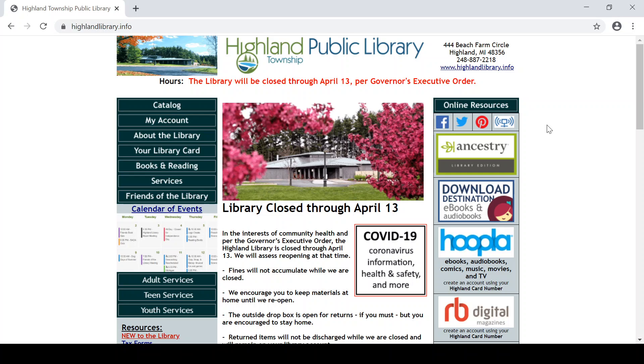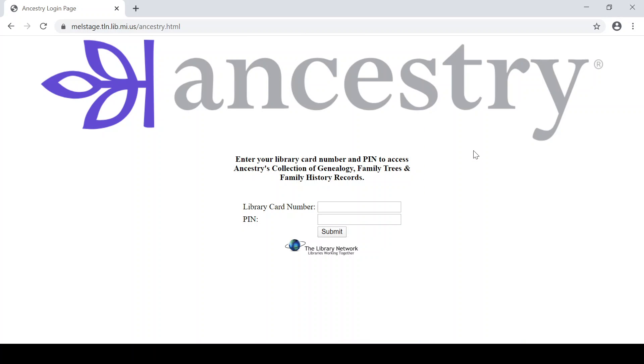You'll see that we have our online resources linked along the right hand side of our main page. First up is Ancestry. This library version of Ancestry.com is normally only available in the library using our computers. Due to the COVID-19 pandemic, Ancestry.com is making this available to you right from your home. This will only last until April 25th, so get going researching your family history. This database has census records from 1790 to 1940, city directories, and much more.